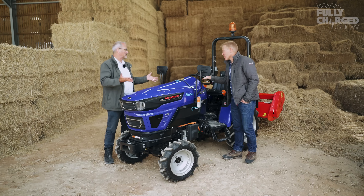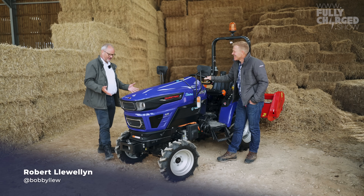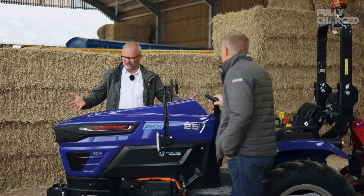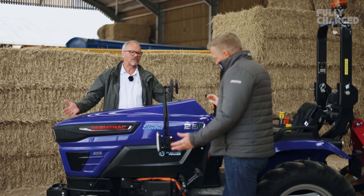So Adam, thank you for letting us come on your farm and drive a tractor around it. It's really, really nice to see you again. I'm just wondering what you think of this, because you've had a go in it now. Electric tractor — first of its kind in the country.